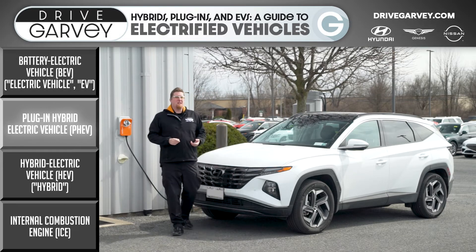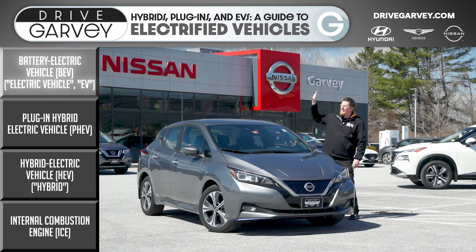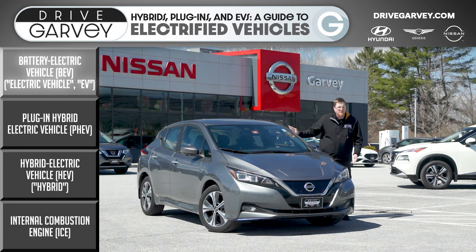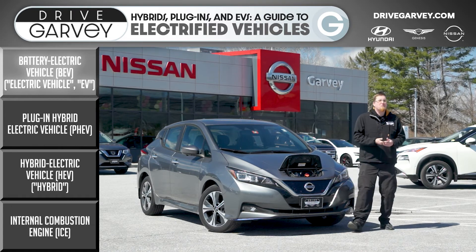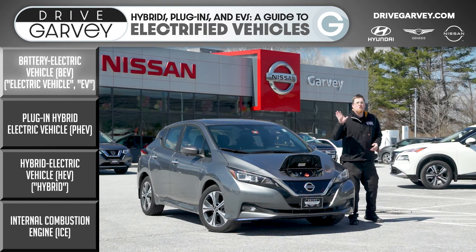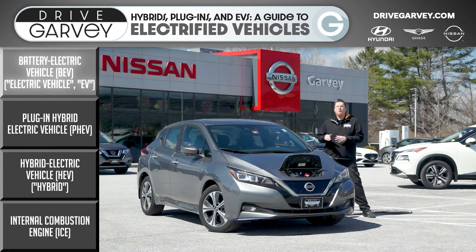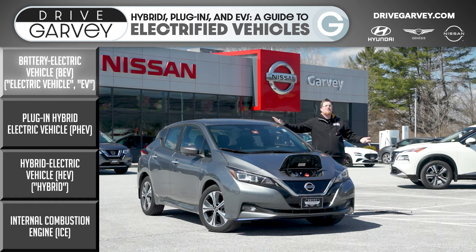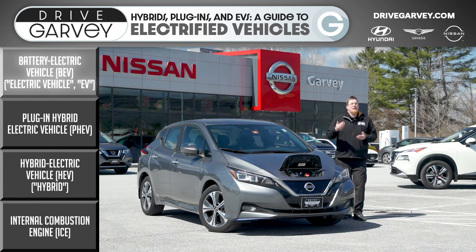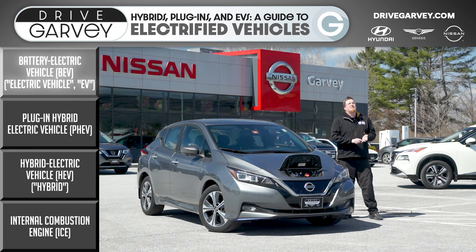But there is still one more level after the PHEV on the electrification ladder. If you never want to step foot in a gas station again, the final step is the battery electric vehicle, or BEV — also just being called EVs. Similar to the plug-in hybrid, you are still plugging into the wall, either at home, at your destination, or at fast charger stations along the way, drawing energy from the electrical grid. The difference is that unlike a plug-in hybrid, you do not have a gas engine to fall back on. It is all-electric all the time, with ranges somewhere around 200 miles. The Nissan Leaf is a little under that at 149 miles, but the all-new Nissan Ariya is going to be over that at up to 300 miles. You are running on electricity, it is much more efficient, you are saving the environment, and perhaps more importantly, saving yourself some money.